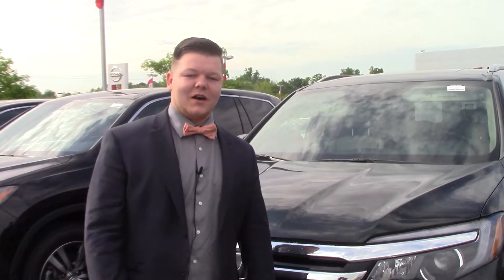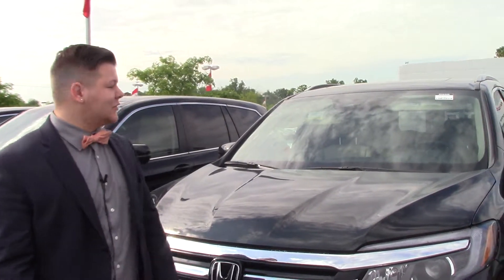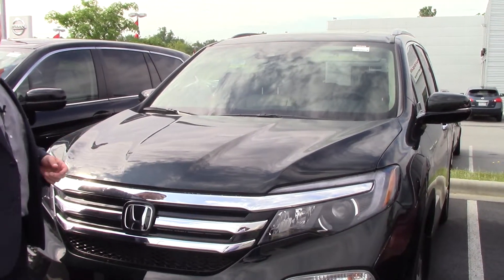Hey, my name is Cameron. I'm a sales rep here at Honda of Rundle Rapids. Today we're talking about a 2016 Honda Pilot Touring model.